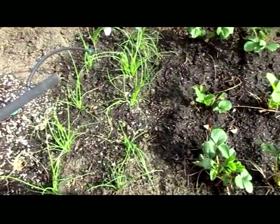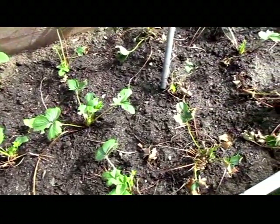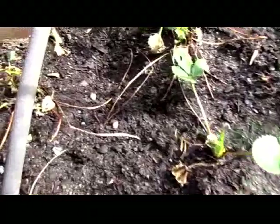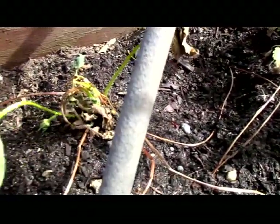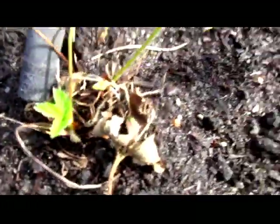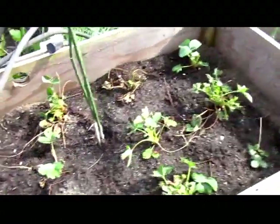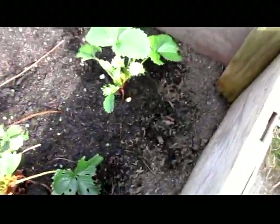Over here I've got bunching onions, and the strawberries are starting to come back from the ones that didn't do so well from the transplant. Barton's starting to put out little new fresh growth. These are ever-bearing, so they'll still produce, and I've got some flowers starting on some of them.